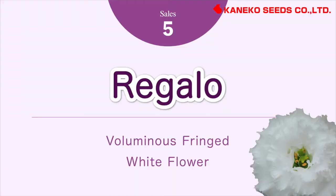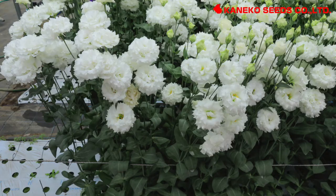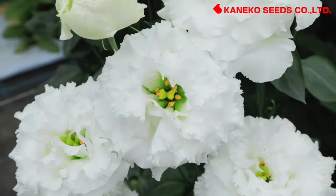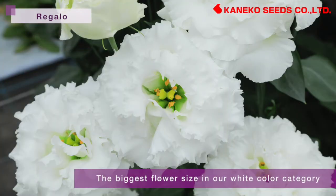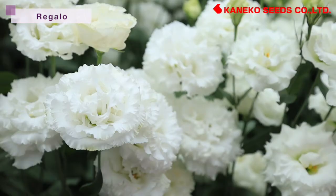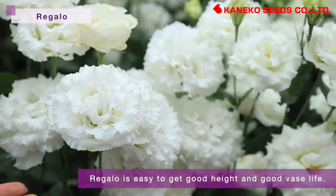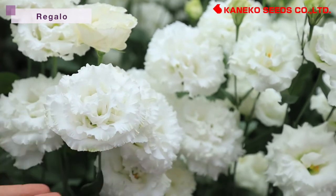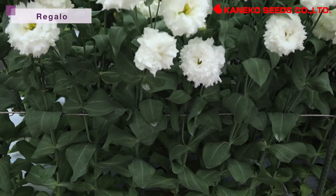Regalo — voluminous fringe white flower. Regalo belongs to group 2 of middle early flowering and has elegant fringe white flowers. This variety has the biggest flower size in our white color category. Being voluminous with many petals, it is easy to get good plant height and good vase life. Regalo has relatively less tip burn and rosette among fringe flower varieties.